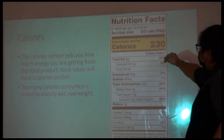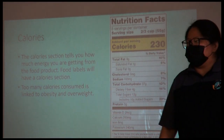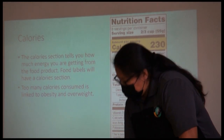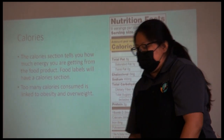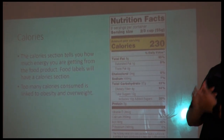The section after serving size is the calories. How much calories should we have daily? 2,000 — that's 2,000 for an average person. Too many calories could lead to overweight and obesity.